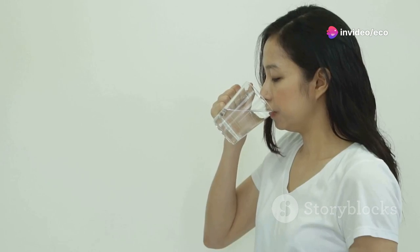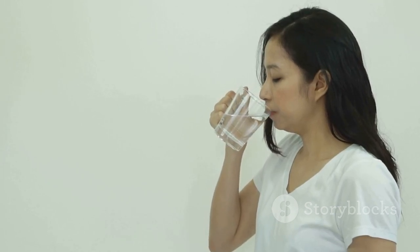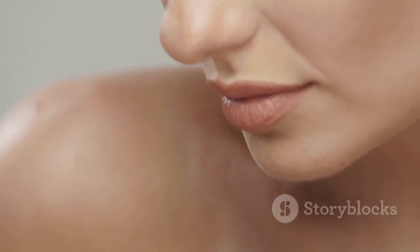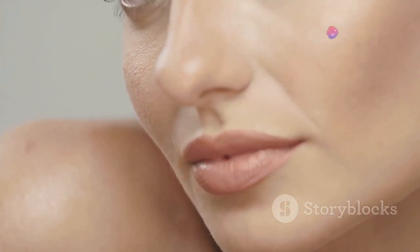Additionally, don't forget to stay hydrated from the inside out by drinking plenty of water throughout the day. Proper hydration can help plump up fine lines, minimize dullness, and improve your skin's overall texture.